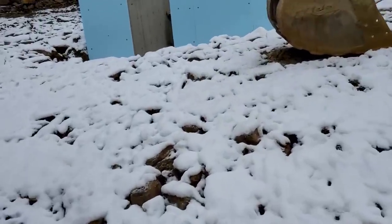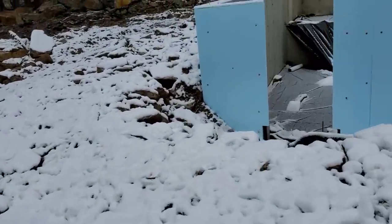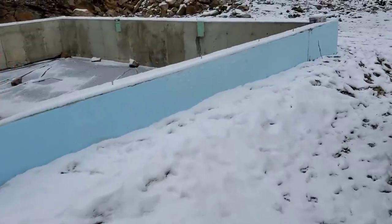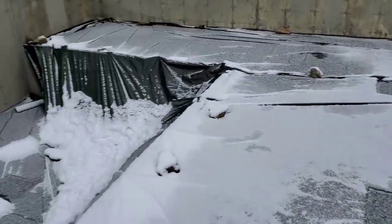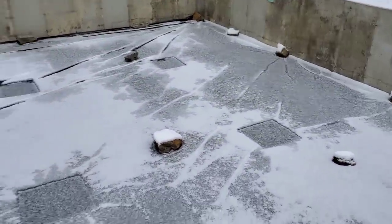Hey guys, so this is what we showed up to today — got some snow we're dealing with. Pouring in here, it just snowed last night but they did tarp it, so we got snow on the tarp. We need to remove the tarps, clean out whatever snow we got, and then we'll get this thing poured.